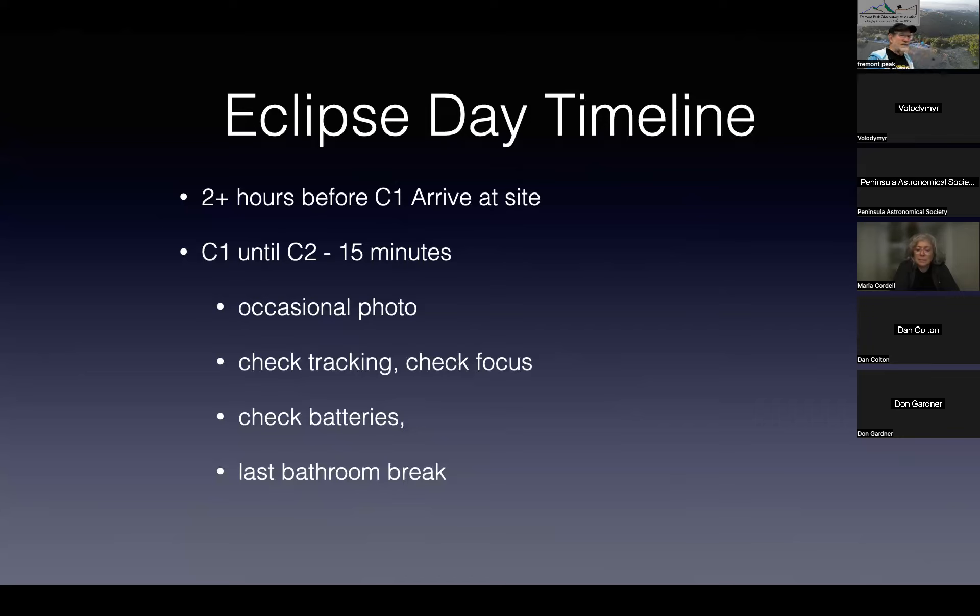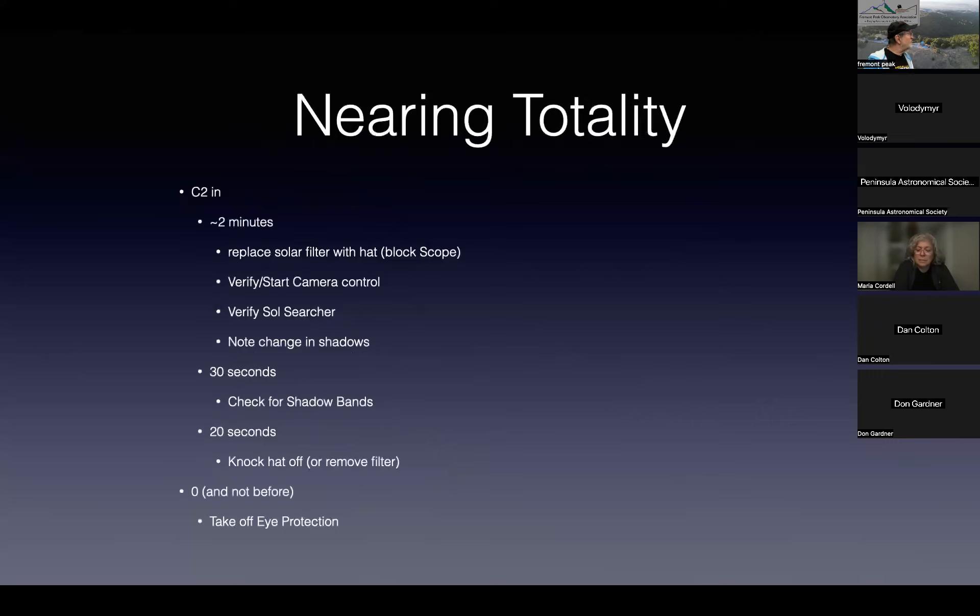As you're nearing totality, about two minutes before the eclipse, I replace the solar filter with a black hat that I take with me — it's been all over the world. Verify all your equipment is working and verify the sun's position in the solar searcher, because you can no longer look through your camera once you've put the hat over it.